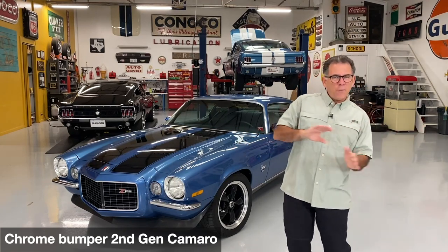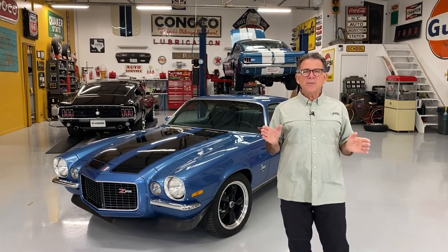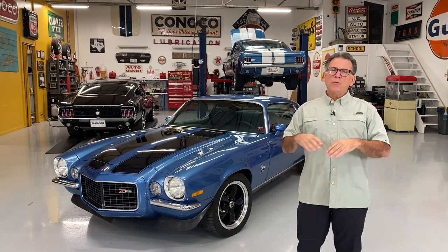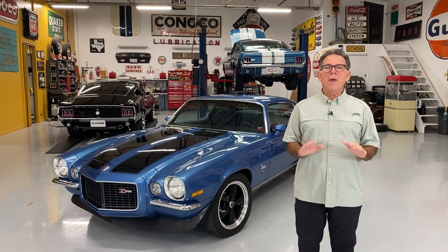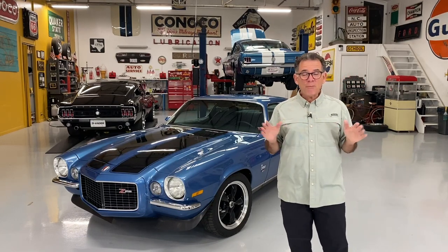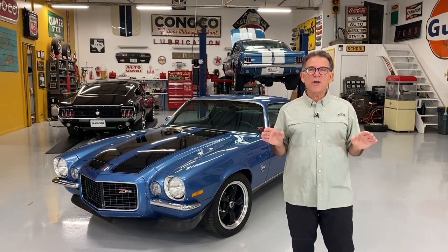The '74 to '81, the last series, didn't have chrome bumpers. They had some sort of crash impact rubber-covered bumpers, and it affected the looks of the cars dramatically. My personal opinion is the chrome bumper cars are much better-looking cars, and that's what we're going to talk about today.